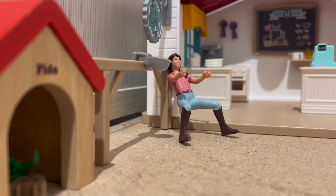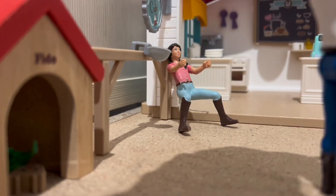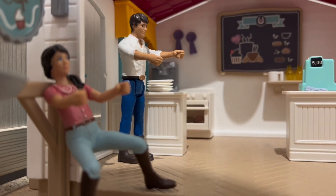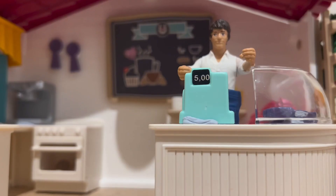Then Tom finally arrives and comes to help me set up. We set the cafeteria up together. He usually works there by himself so I've always got some free time.